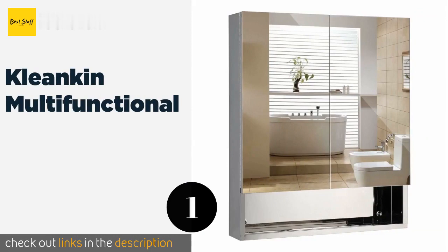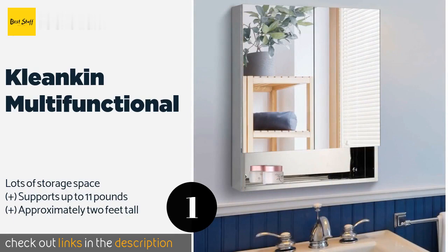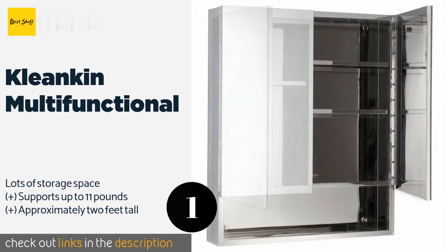The first product on our list is the Cleankin Multifunctional. The Cleankin Multifunctional has an open lower shelf that is ideal for holding face cloths, toothpaste, and other items you reach for often. Its clean lines and three roomy interior shelves make it a stylish and practical choice.